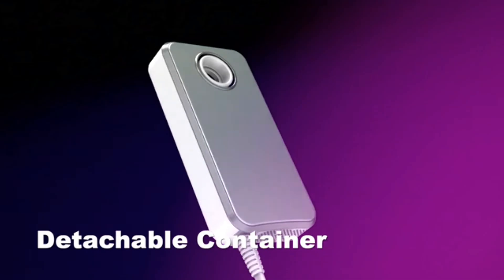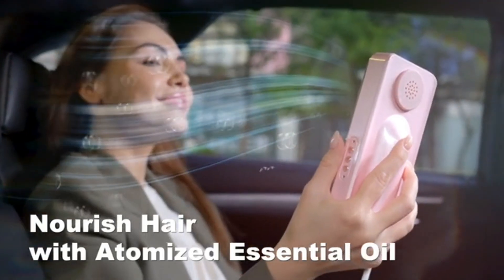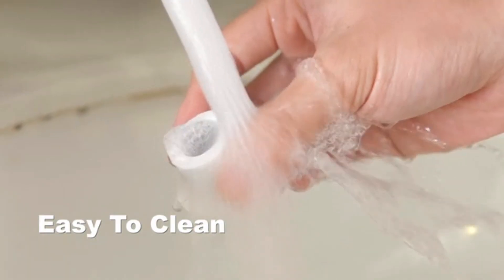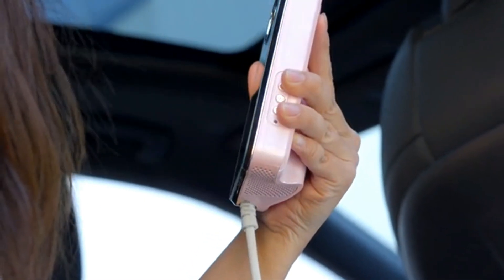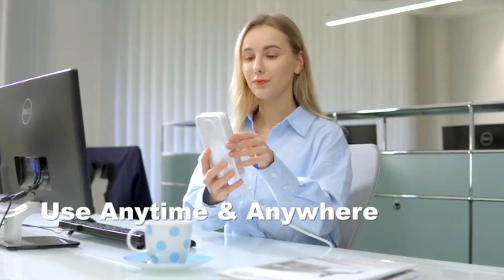The ergonomically designed phone-like shape makes it easy to hold and use, with three levels of wind temperature and three levels of wind speed for different hair types. It also features a large HD mirror for doing makeup and a detachable essential oil container for easy maintenance. Plus, it comes with a 2-meter long power cord and only weighs 350 grams, making it ideal for travel and business trips.